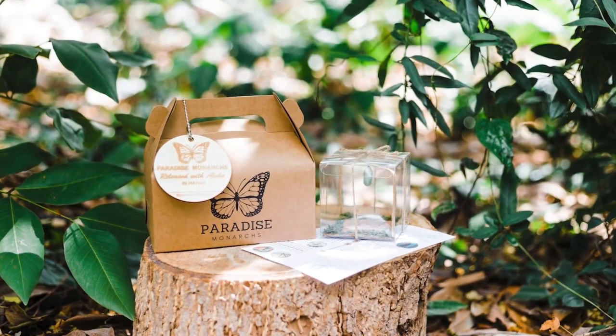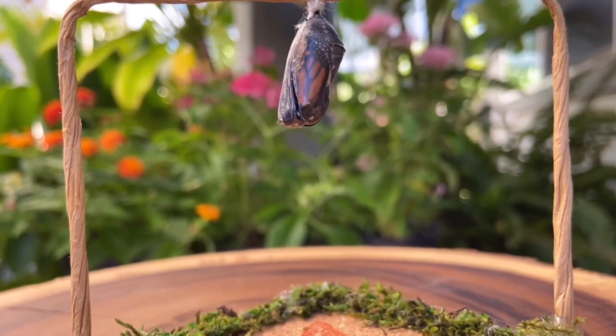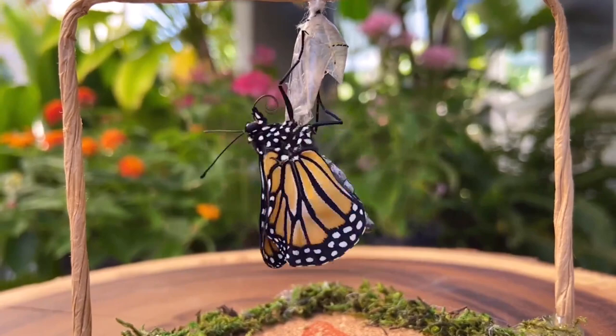And I know the significance behind releasing butterflies, especially for organ donors. Can you talk more about what this means to so many people and why they're enjoying this tradition? With butterfly release in general, there are many meanings behind it. But the most significant — it symbolizes hope, happiness, a new fresh start, and positivity.